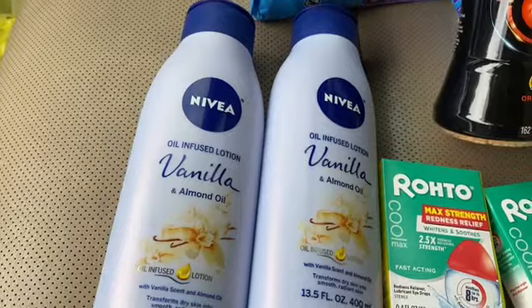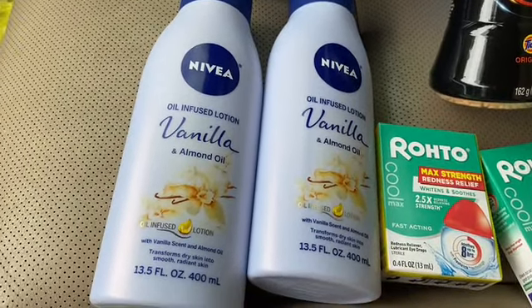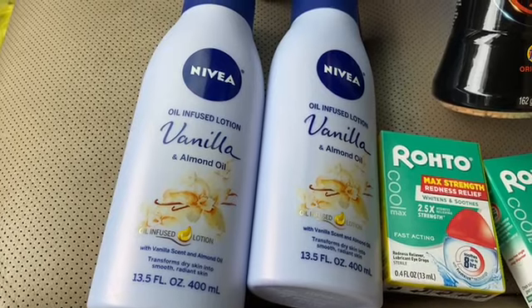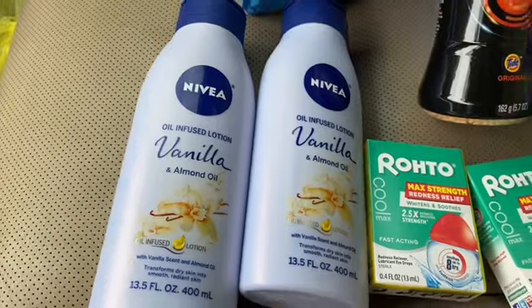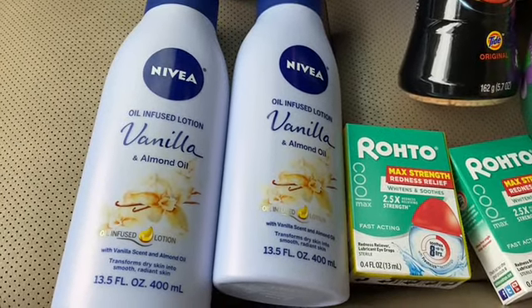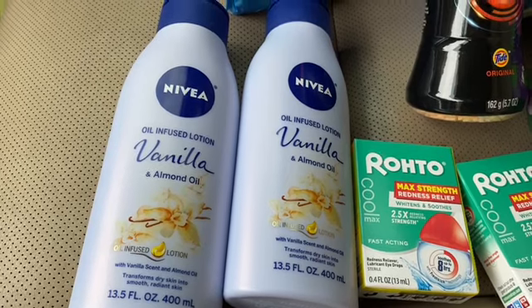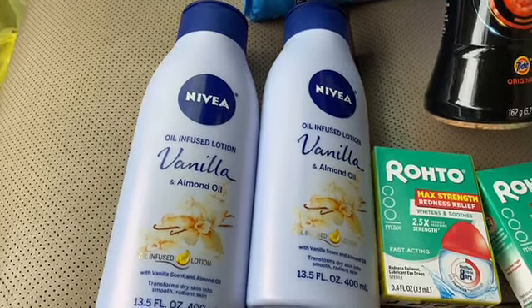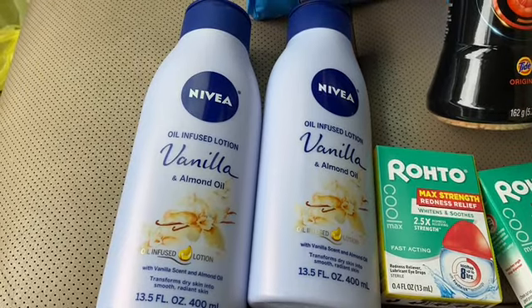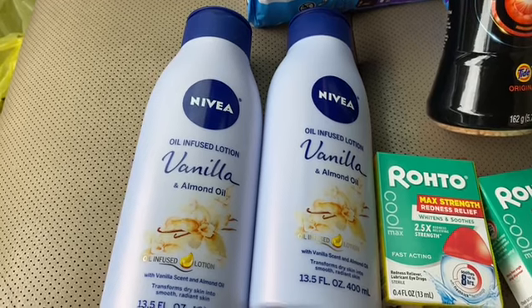The next thing was the Nivea lotion — the vanilla almond oil. They are four dollars and fifteen cents each. I had a manufacturer coupon and a digital coupon on these. Both the digital and the manufacturer coupons came off, so it was four dollars and fifteen cents total for both.